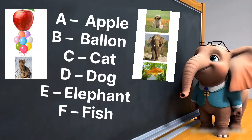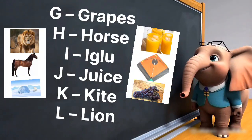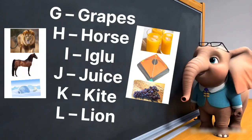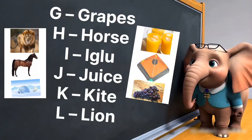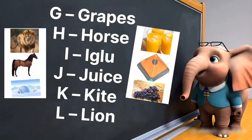E is for elephant, big and strong. F is for fish swimming all day long. G is for grapes, purple and sweet. H is for horse with quick steady feet.